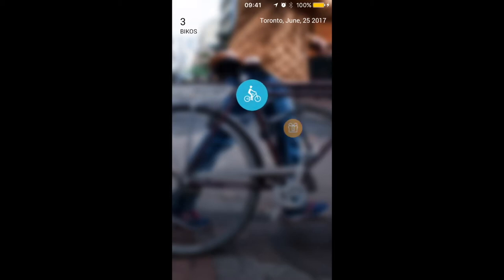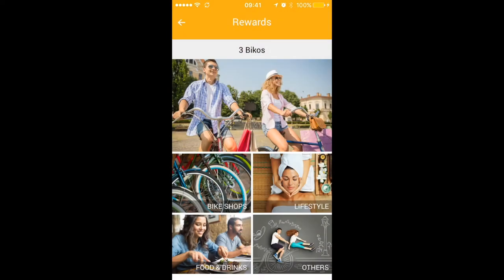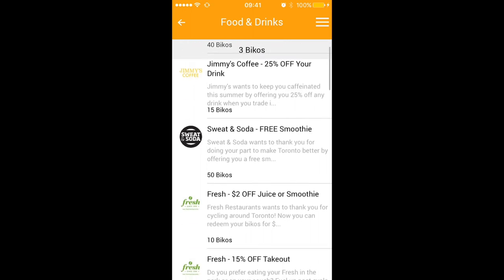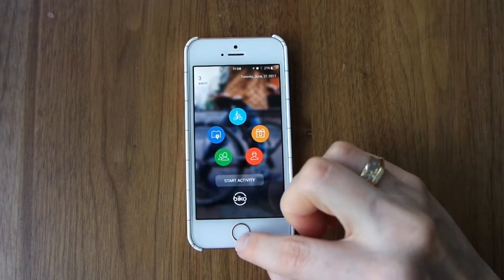And then I have an app called Biko — or I think it's pronounced Biko. It basically tracks how far you're going with your bicycle and uses your distance towards points, so you can use the points towards things like bike tune-ups or coffee. Basically just riding your bike will save you money, so it's a win-win.